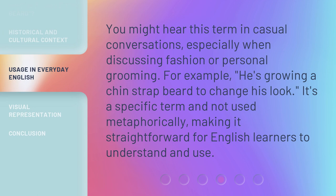You might hear this term in casual conversations, especially when discussing fashion or personal grooming. For example: 'He's growing a Chin-Strap Beard to change his look.' It's a specific term and not used metaphorically, making it straightforward for English learners to understand and use.